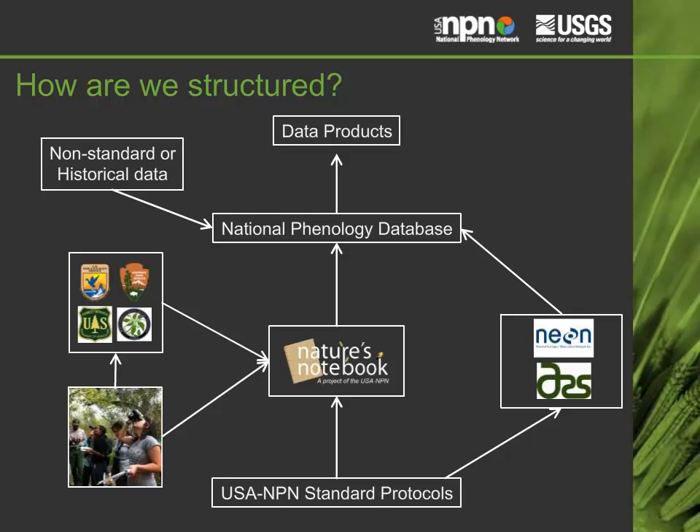The USA NPN aims to deliver derived phenology data products, which are outlined in the Data Product Development Framework and Data Product Catalog, available on our website.